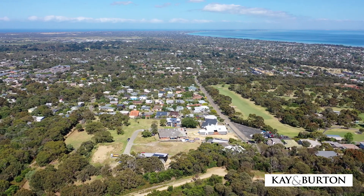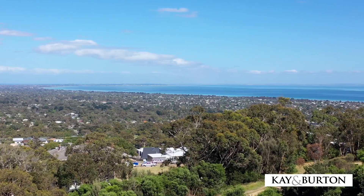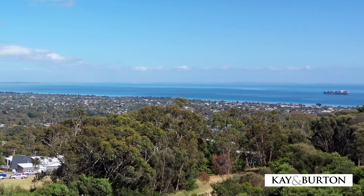Views include the Portsea Heads, across to the Bass Strait, Backbeaches and Arthur's Seat State Park. It's only a 6-minute drive to the beautiful Macrae Beach and the Rosebud Shopping Centre, and only 2 minutes from the Mornington Peninsula Freeway.